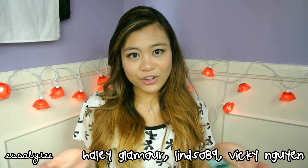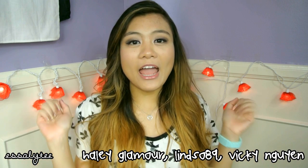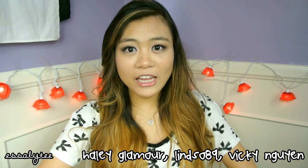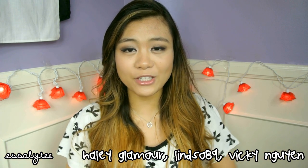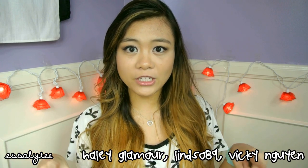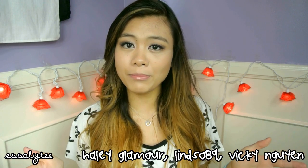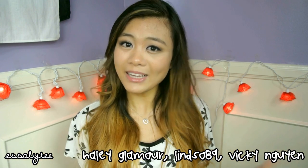Hey guys, welcome back to another Mascara Madness Monday video. Before I get started, I just want to announce the winners. The lovely girls who won my 1,000 subscribers giveaway will be right here. Thank you guys so much for entering — it was a lot of fun seeing your comments, tweets, and Instagram pictures. You guys are the winners. I've already inboxed you via YouTube, so check your inbox and message me back so I can send out your prizes.